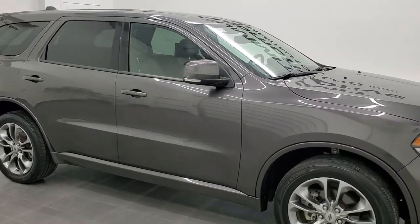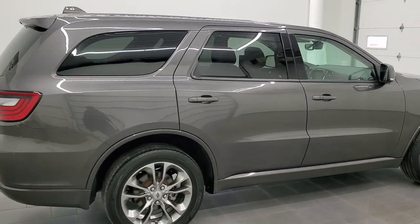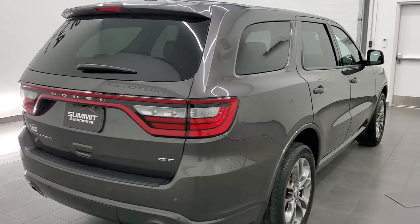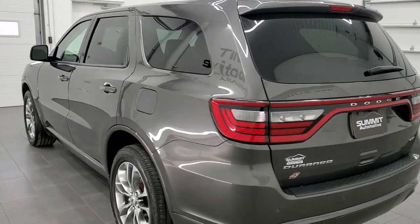Hey, this is Brett, and this 2019 Dodge Durango GT is stock number 12248ZB. We're here at Summit Automotive in Fond du Lac, Wisconsin, your new and used SUV and Durango headquarters.